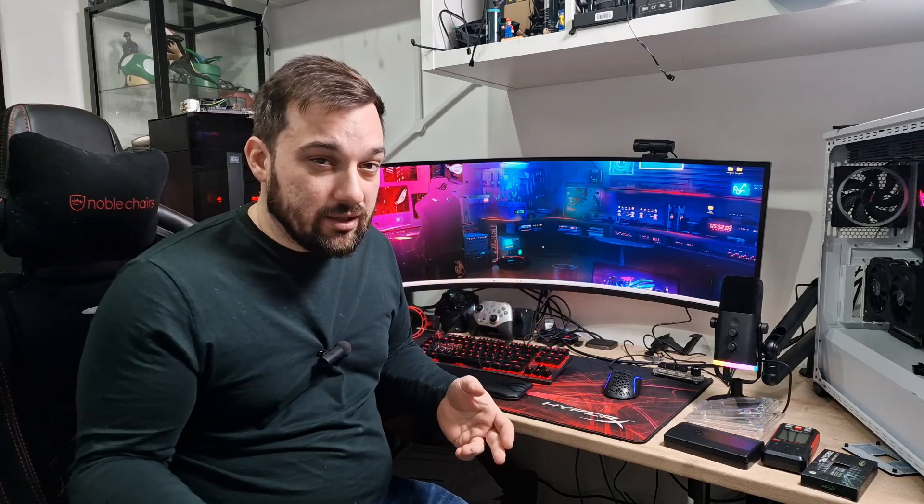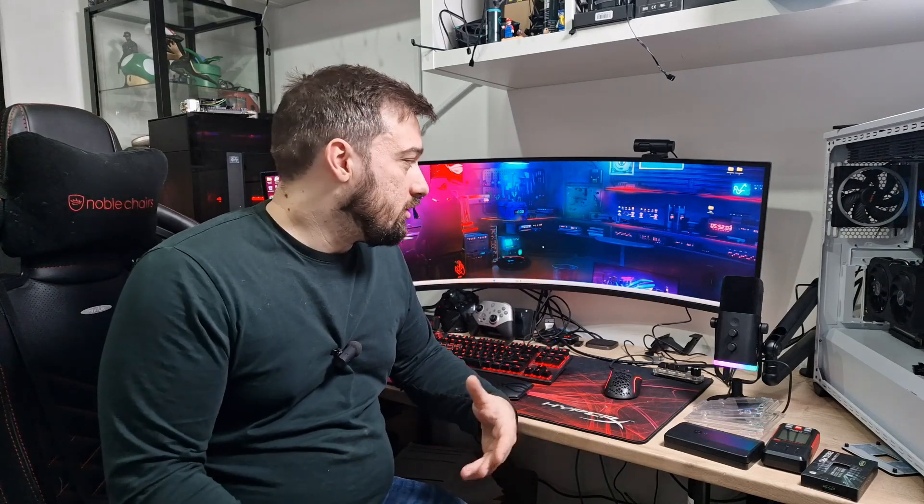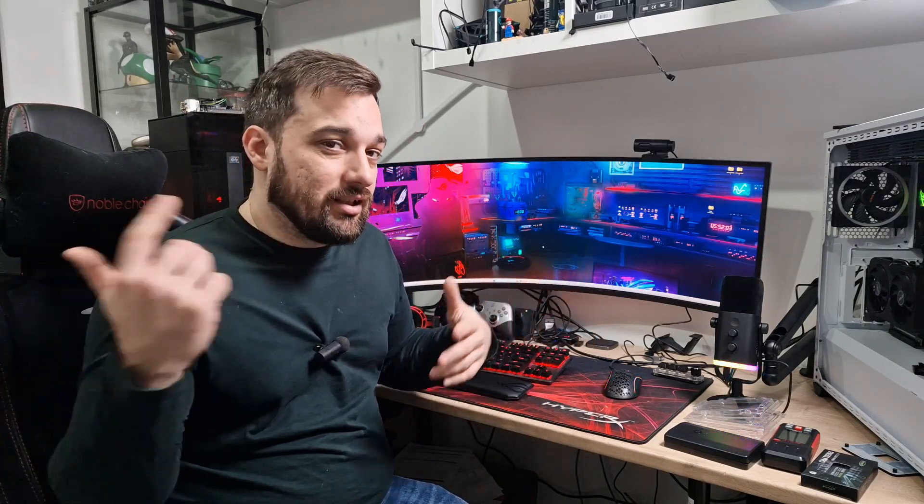So I thought it'd be interesting to test whether you can actually game on an iGPU. Obviously an iGPU is handy for troubleshooting — if you have issues with your GPU you can plug in through that and see if it works. We'll do some gaming on it at 1080p, because APUs generally don't do well at higher resolutions. We'll do a few games — probably Cyberpunk, Dying Light, and maybe Tomb Raider just to see what I can do on an older game.